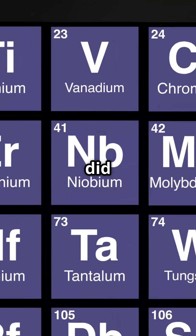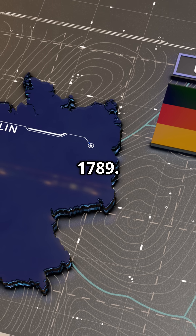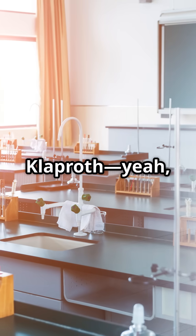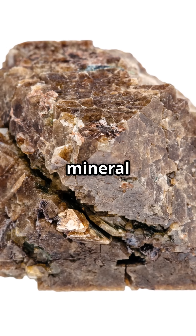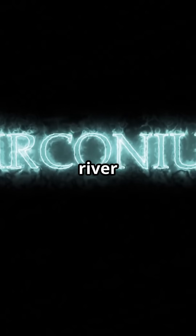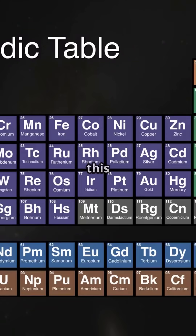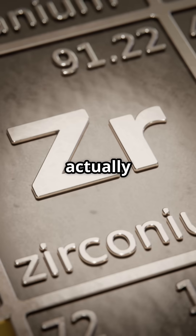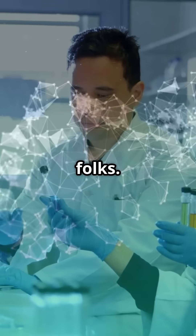So, where did zirconium's story begin? The year was 1789. A German chemist named Martin Heinrich Klaproth — yeah, that's a mouthful — was poking around with a mineral called zircon. He figured out that this shiny rock hiding in river sands actually contained a brand new element. But get this: it took almost 40 more years for someone to actually isolate pure zirconium metal. Science takes patience, folks.